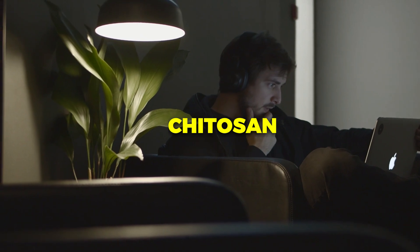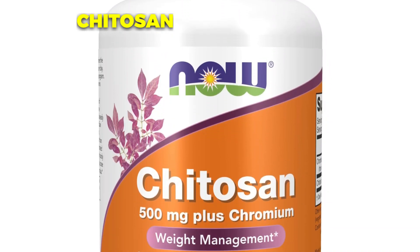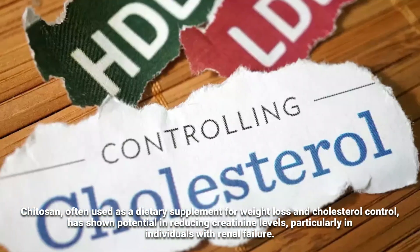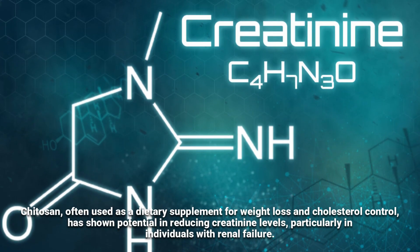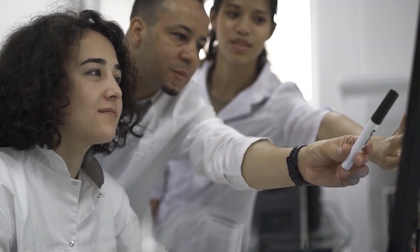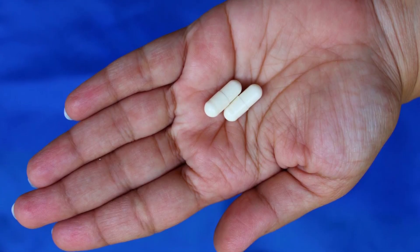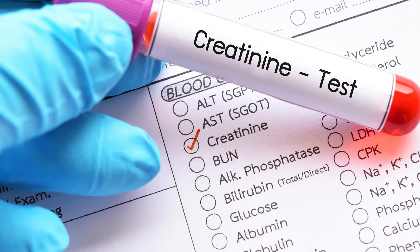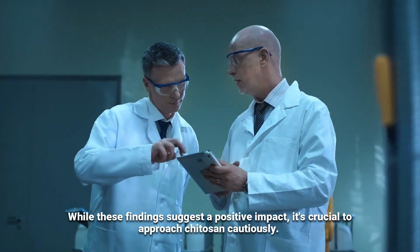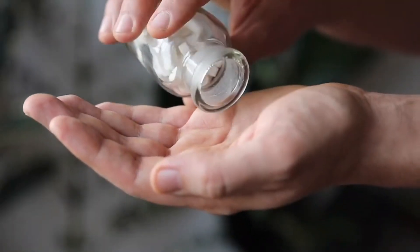If you've tried all of the above ways, perhaps consider chitosan supplements. Chitosan, often used as a dietary supplement for weight loss and cholesterol control, has shown potential in reducing creatinine levels, particularly in individuals with renal failure. In a 2011 study involving 80 patients with renal failure, those who took chitosan tablets experienced significant drops in creatinine levels compared to the control group after 4 weeks. While these findings suggest a positive impact, it's crucial to approach chitosan cautiously and consult your doctor before incorporating it, so they can guide you on the right dosage.